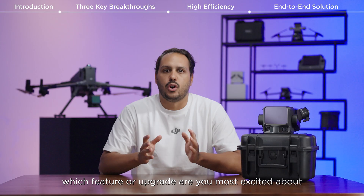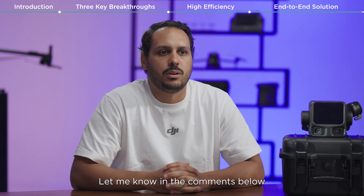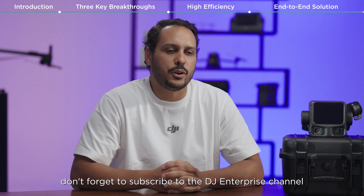So tell me — which feature or upgrade are you most excited about? Let me know in the comments below. Thanks for watching, and don't forget to subscribe to the DJI Enterprise channel for more content.